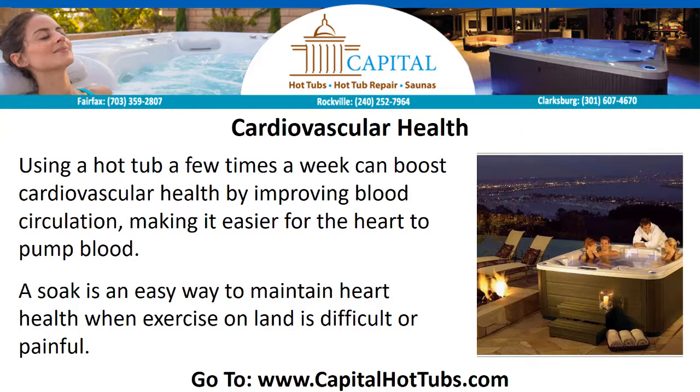Cardiovascular Health. Using a hot tub a few times a week can boost cardiovascular health by improving blood circulation, making it easier for the heart to pump blood. A soak is an easy way to maintain heart health when exercise on land is difficult or painful.